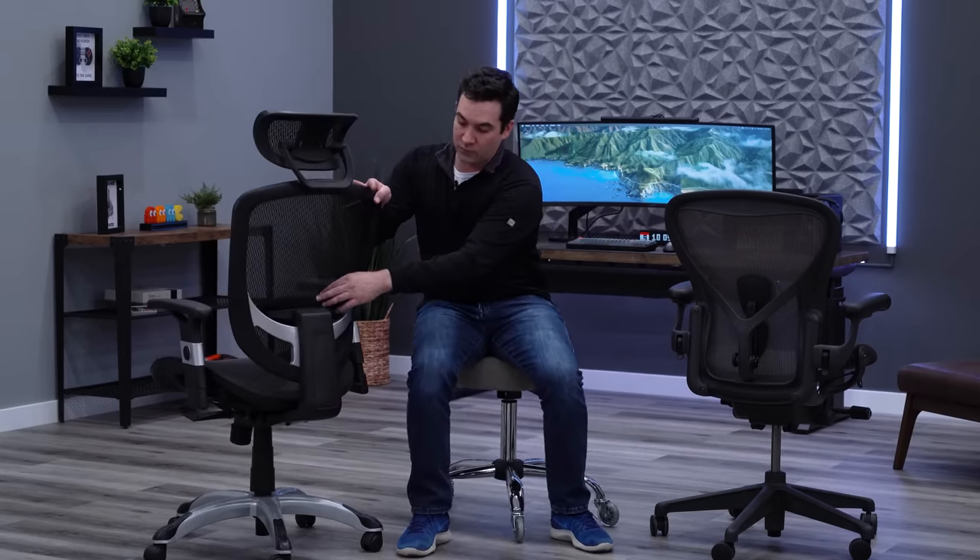Looking at comfort: the Aeron is a significant upgrade in all three contact areas — seat, back, and armrests. The Hyken armrests have limited adjustability and the arm pads are hard — they don't sink in, making positions like resting your elbow directly on them uncomfortable. The Aeron arm pads are super squishy and comfortable; you can see how much your elbow sinks in, and they have soft rounded corners. A huge win for the Aeron.